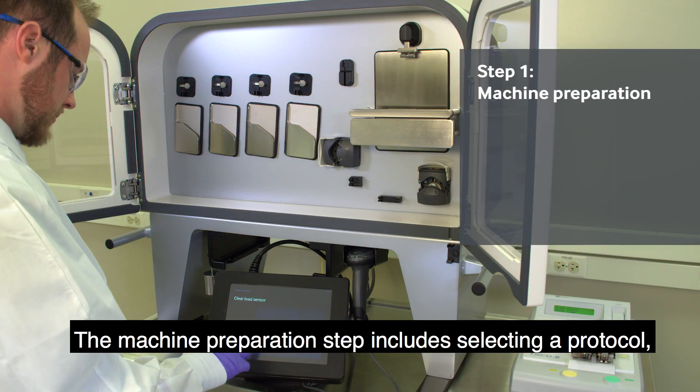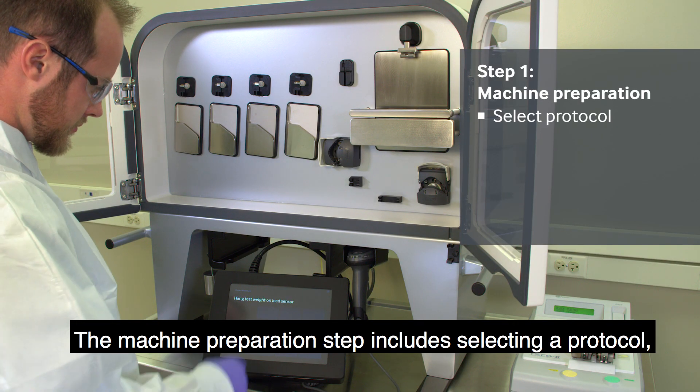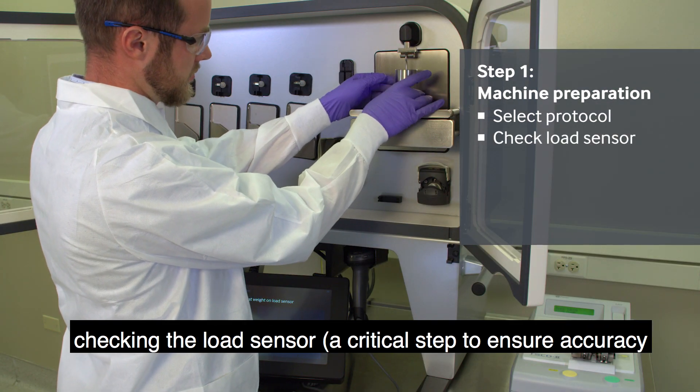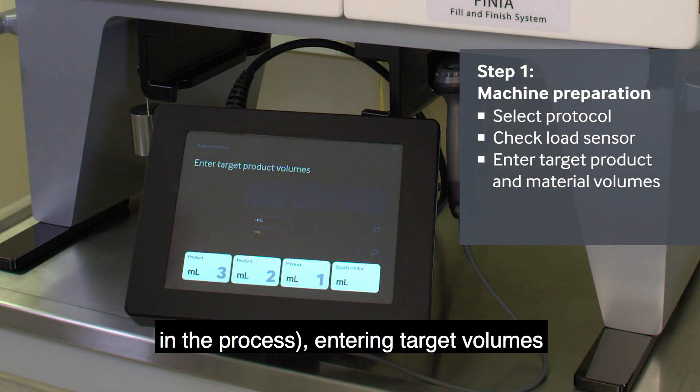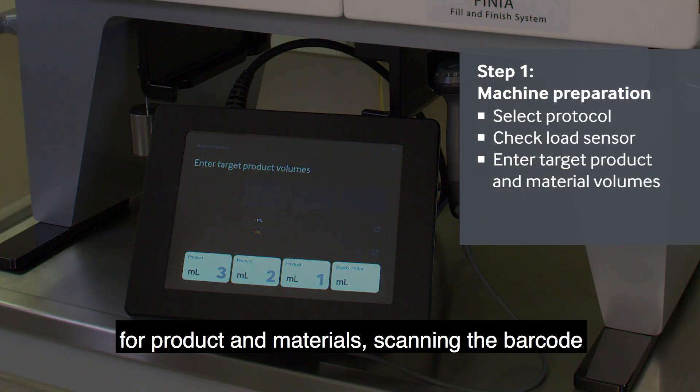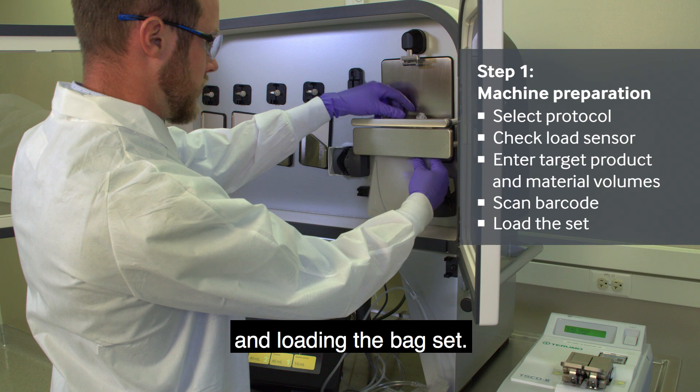The machine preparation step includes selecting a protocol, checking the load sensor — a critical step to ensure accuracy in the process — entering target volumes for product and materials, scanning the barcode and loading the bag set.